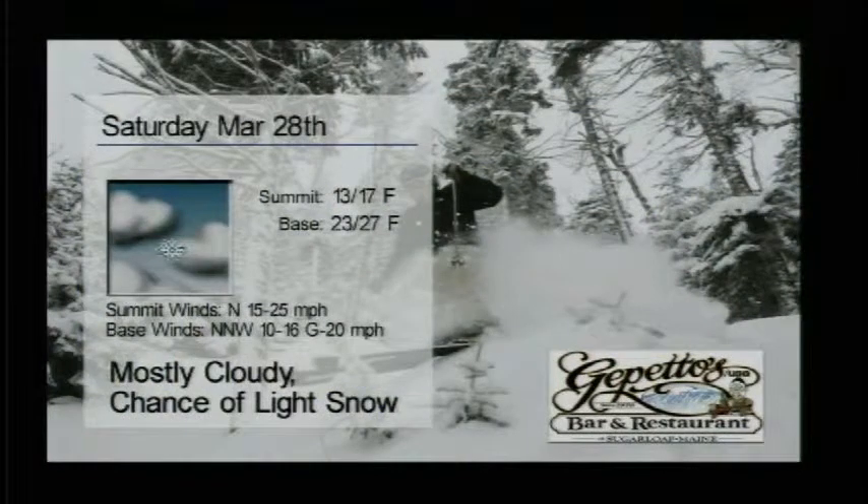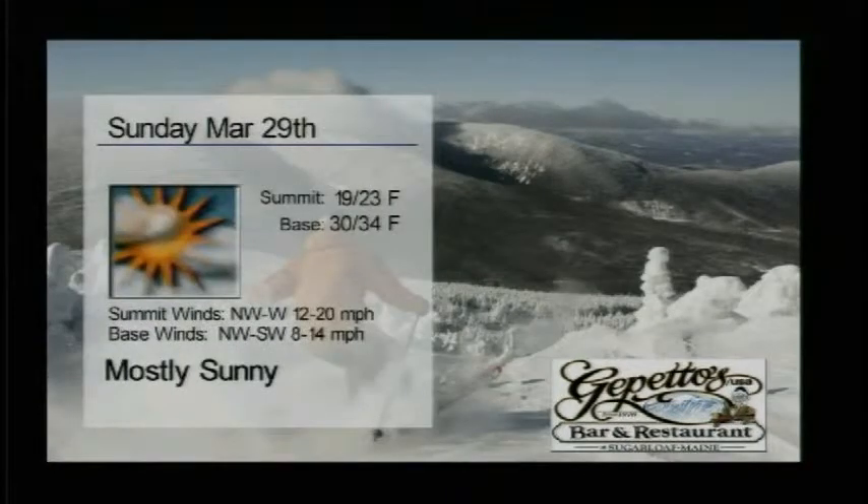For the day on Saturday, looks like we'll see clouds hang around, a chance of some light snow throughout the day, a light northwest wind down here around the base, a north wind up towards the summit. Shouldn't cause any problems with lifts out there. Summit temperatures 13 to 17, base temperatures 23 to 27, so a little bit cooler out there. But get out there and enjoy some great conditions here on the hill as well as some great racing on Narrow Gauge.